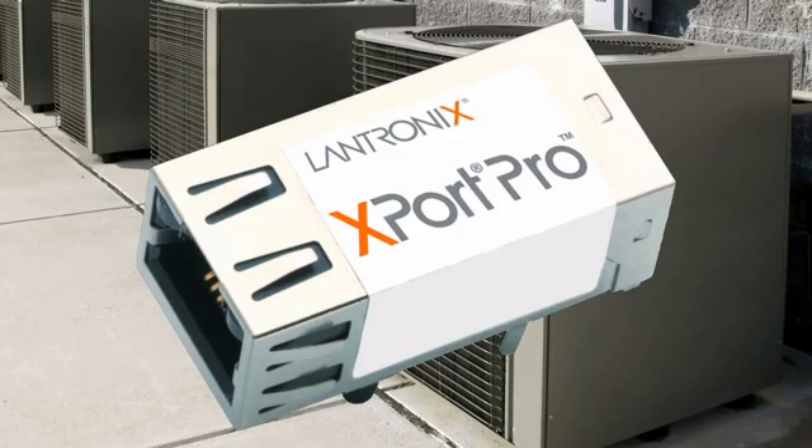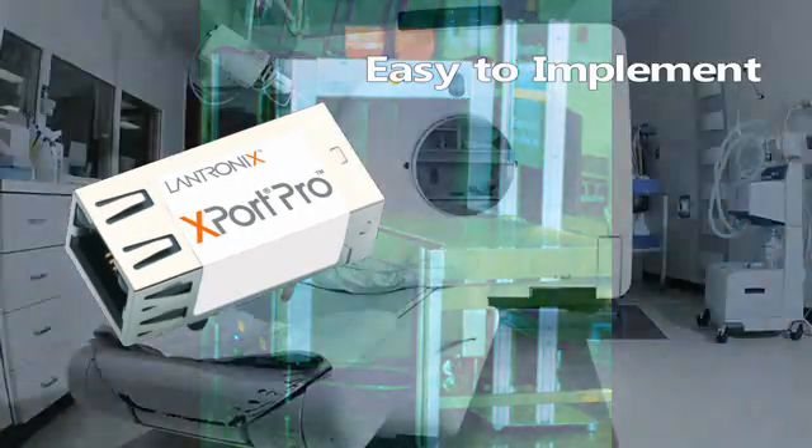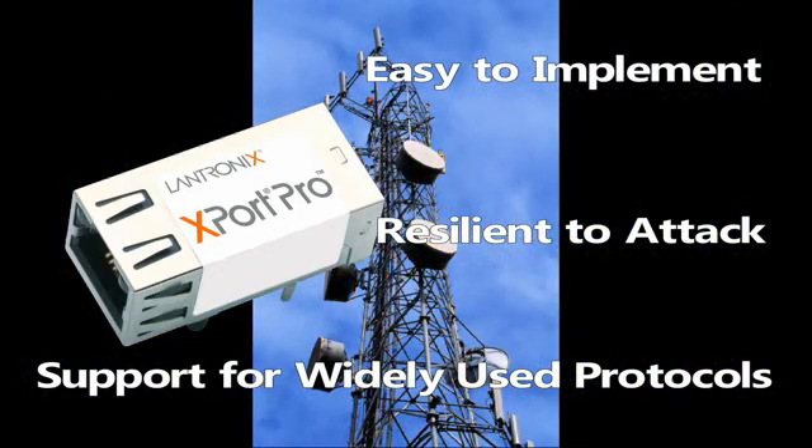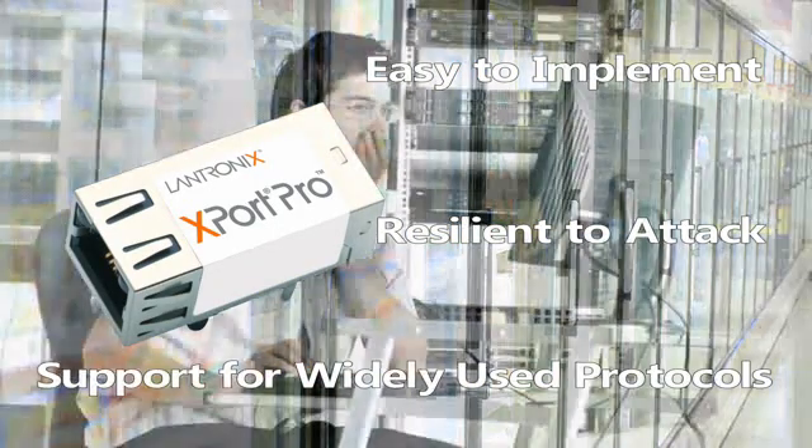With 20 years of experience building networking solutions, Lantronics engineered the X-Port Pro to be easy to implement, resilient to attack, and with support for widely used protocols already included, so you don't need to engineer them yourself.